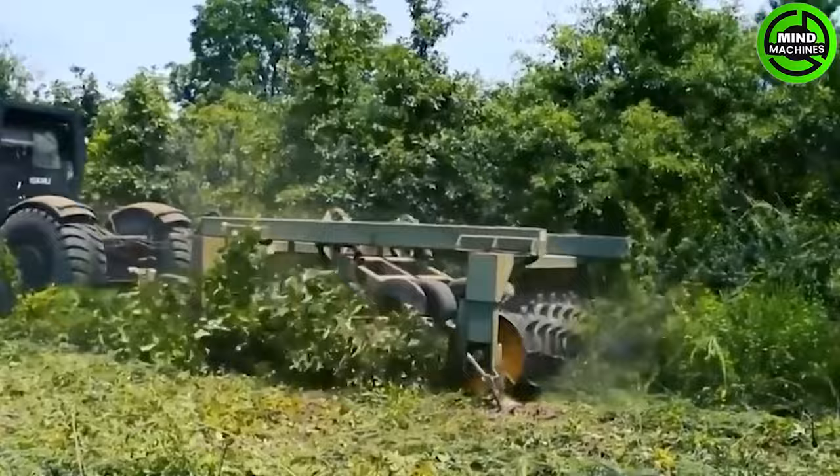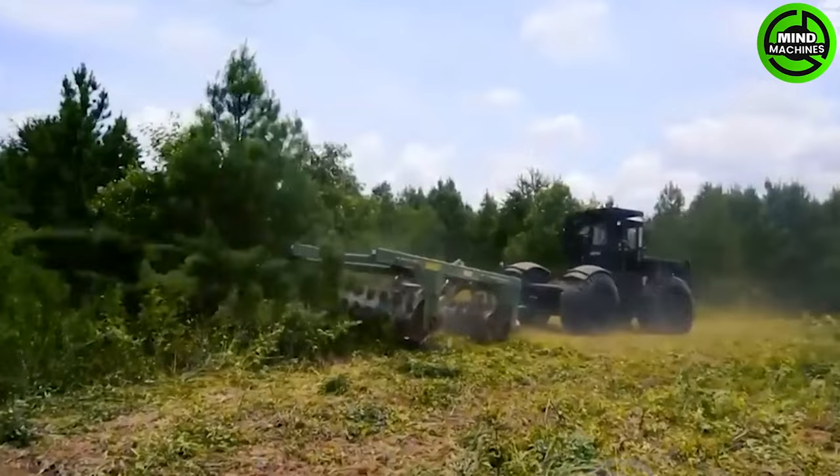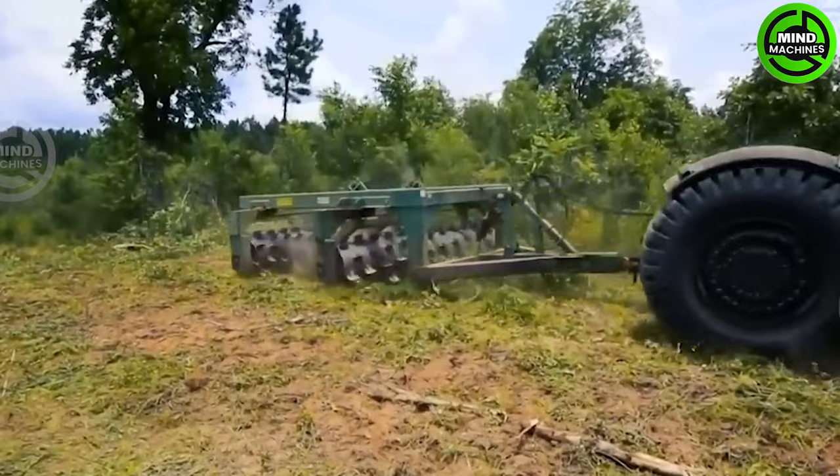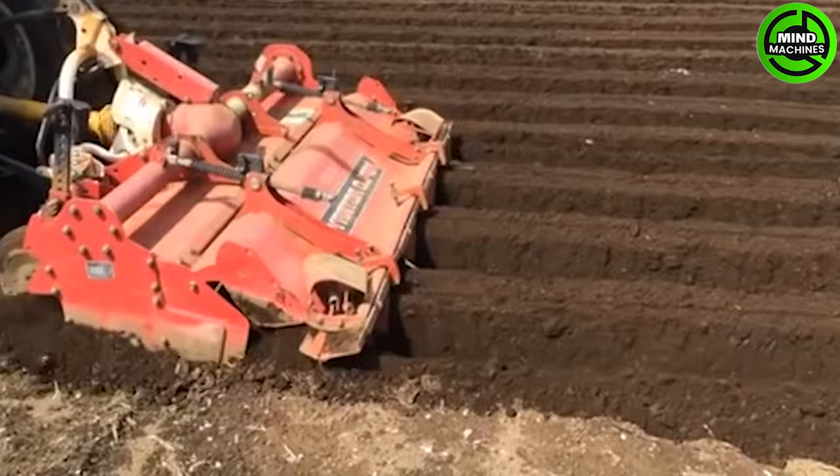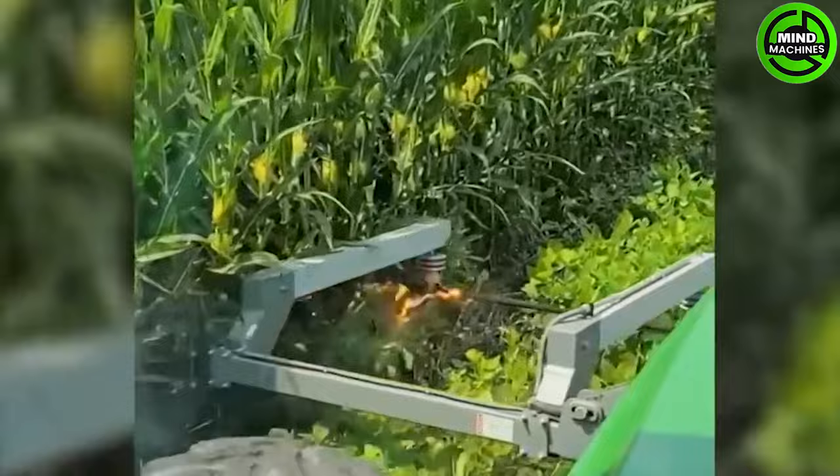This machine is an unstoppable force, leveling everything in its path. The furrow-making machine is a device used to create furrows in the soil for planting seeds or crops.